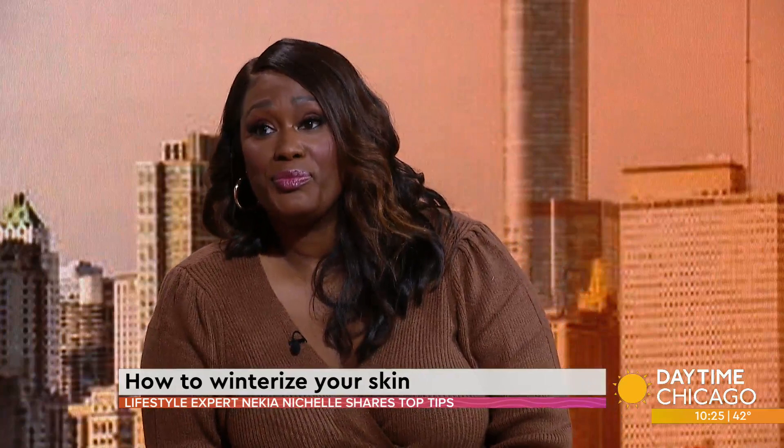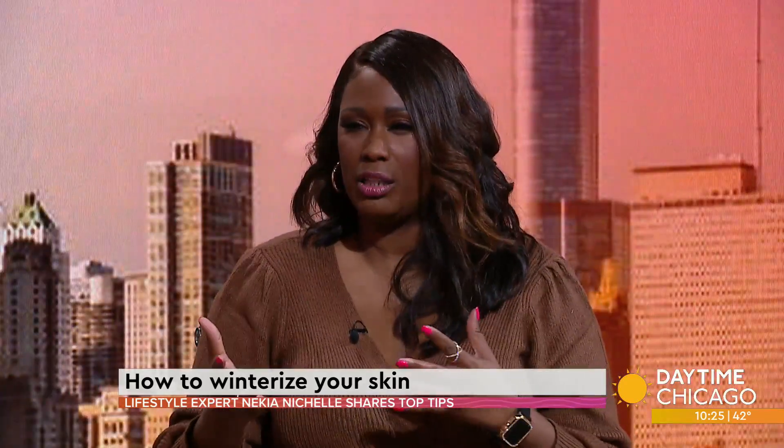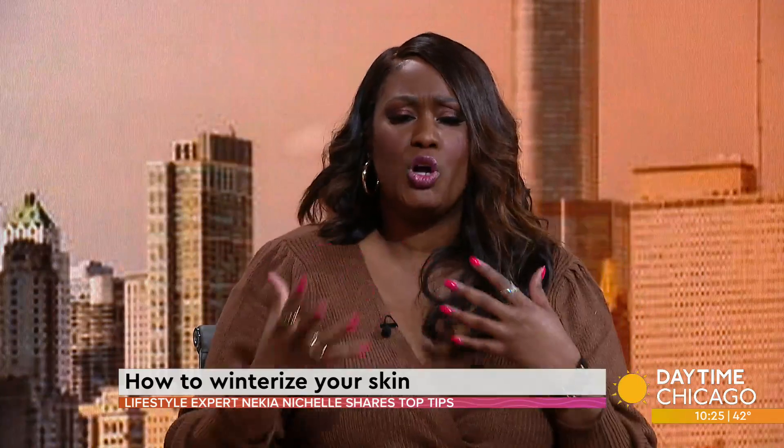For so long, Ambi was really the only thing that was out there for African American dark skin. No one addressed that issue, and Ambi has been there and I'm glad they're still keeping that going forward. As women of color, sometimes knowing what works well with our skin can be kind of challenging.